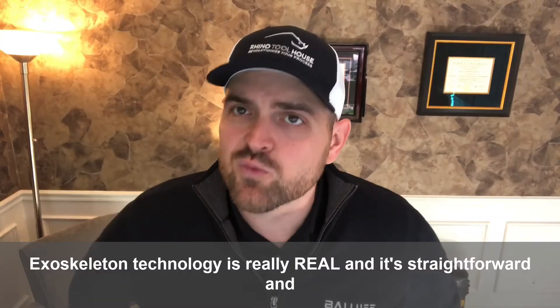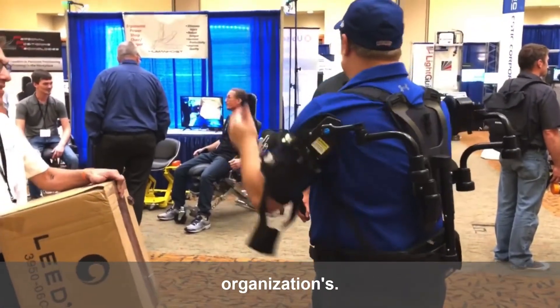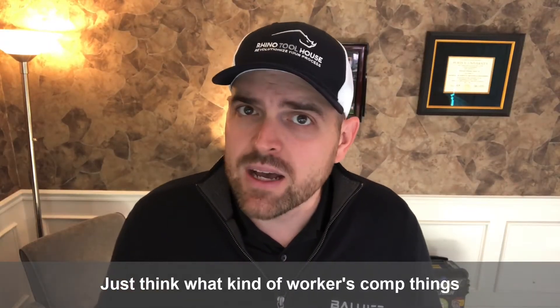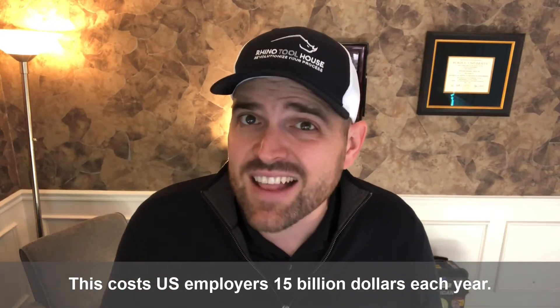Exoskeleton technology is really real, and it's straightforward and quick to implement, and it will generate a real return on investment for your organization's bottom line. Just think, what kind of workers' comp costs are we paying for from worker overexertion? This costs U.S. employers $15 billion each year.